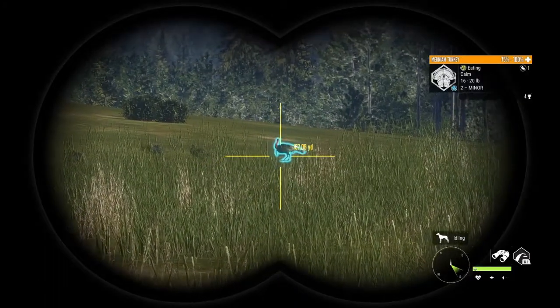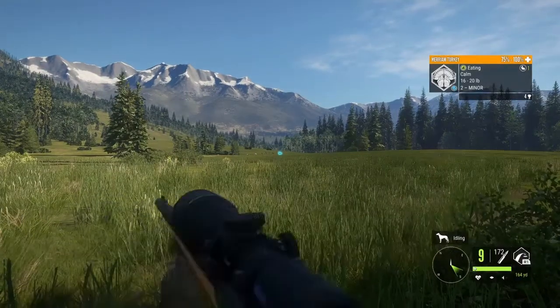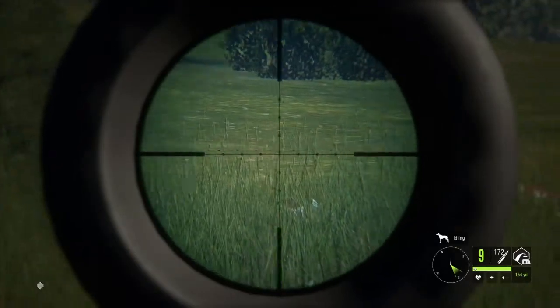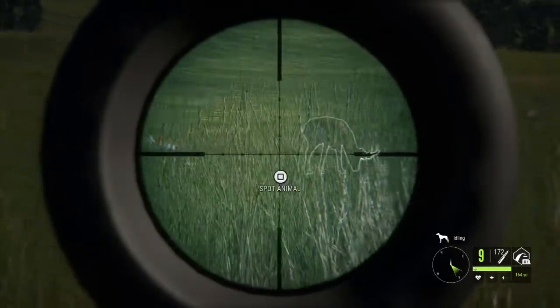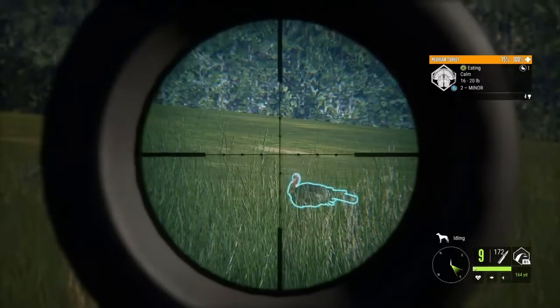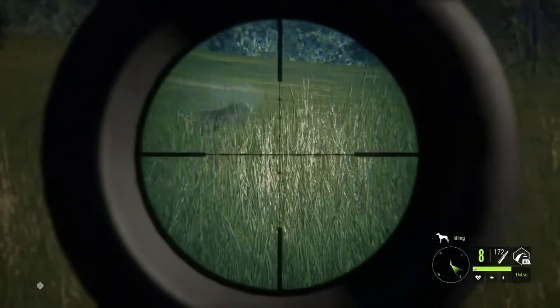There they are. Just take it with the .22 I think. Got a pronghorn over here. Got him.